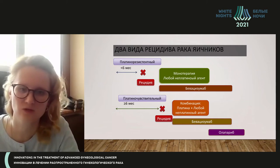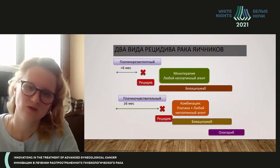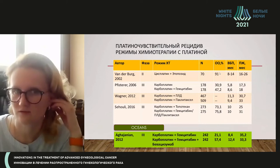For platinum-sensitive relapse, there may be possible surgical treatment, chemotherapy with combinations of different medications, and maintenance therapy with bevacizumab plus olaparib.